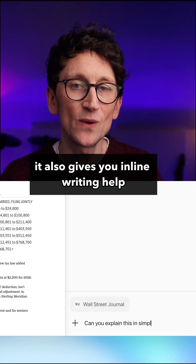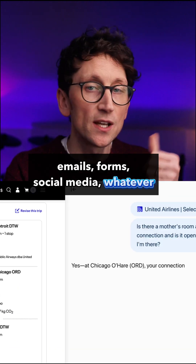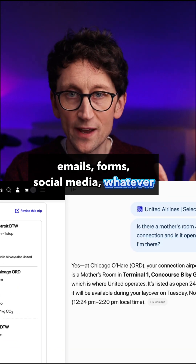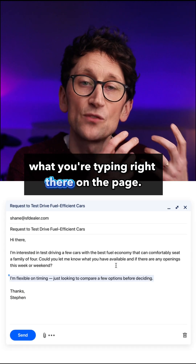It also gives you inline writing help. So wherever there's a text box on the page — emails, forms, social media, whatever — ChatGPT can write, edit, or rewrite what you're typing right there on the page.